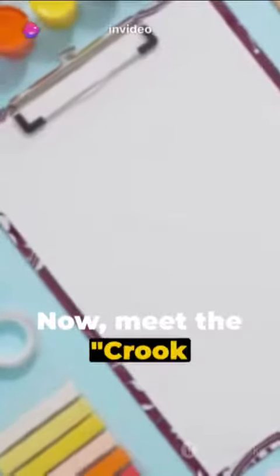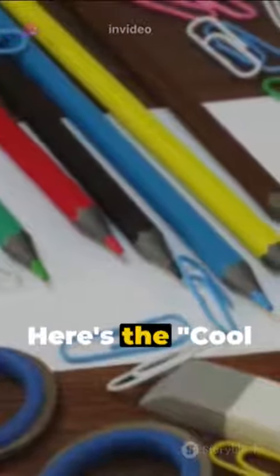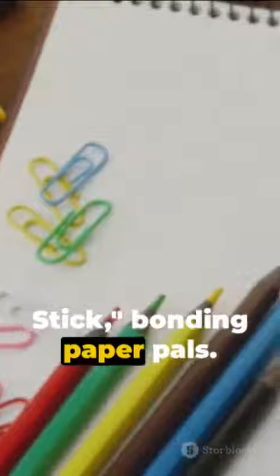Now meet the crook notebook, keeper of secrets. See the sunny crayons painting rainbows? Here's the cool ruler, keeping everything straight. The blue glue stick, bonding paper pals.